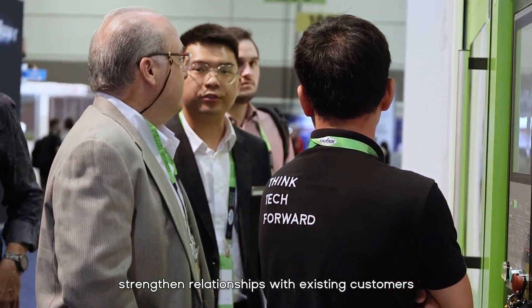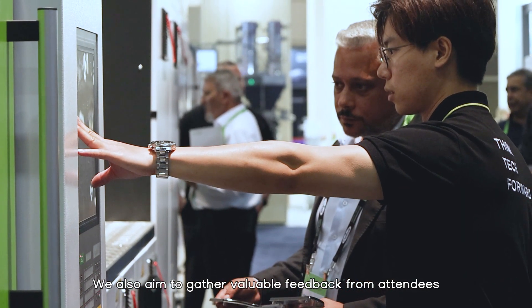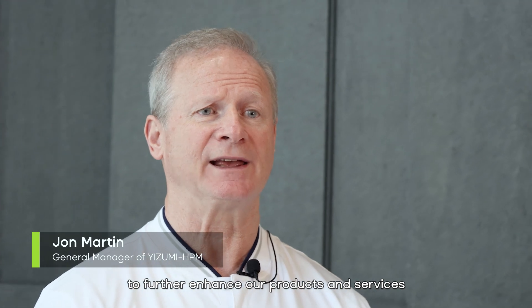Our primary goal for participating in MPE 2024 is to showcase our latest technologies, strengthen relationships with existing customers, and establish new partnerships within the industry. We also aim to gather valuable feedback from attendees to further enhance our products and services in line with market demand.